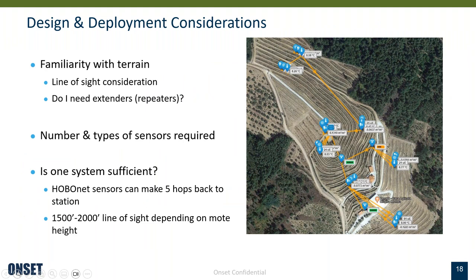There are some important design and deployment considerations. It's good to be familiar with the terrain where you're setting up your system to help decide whether a HoboNet system is appropriate, how many repeaters you may need, or where to place sensors. It's good to know the number and types of sensors required before you design a system. HOBO NET sensors can make five hops back to the main station and should communicate about 1,500 feet line of sight, or you can extend that a little by raising the mast height.